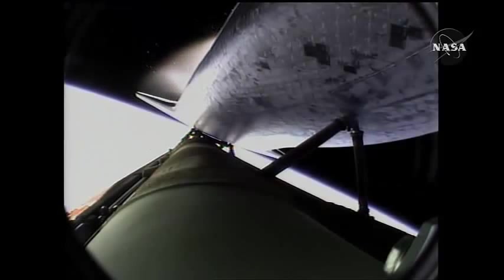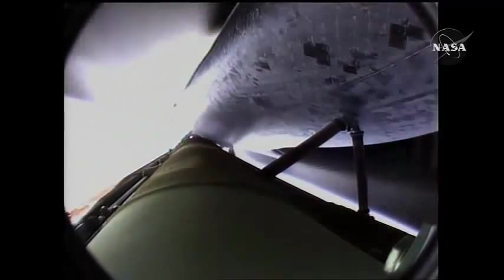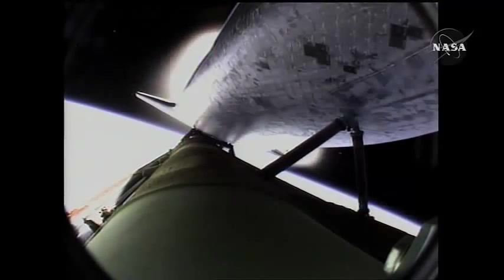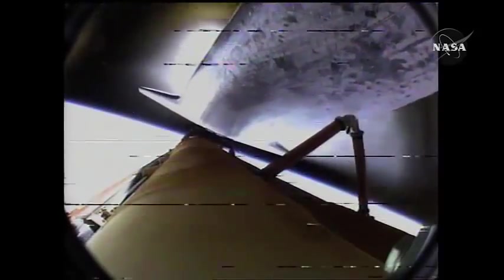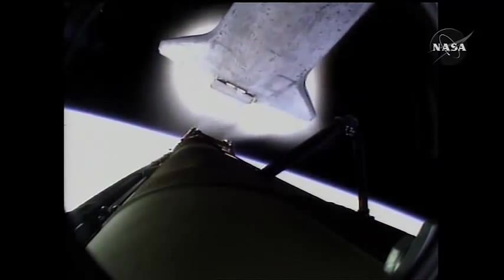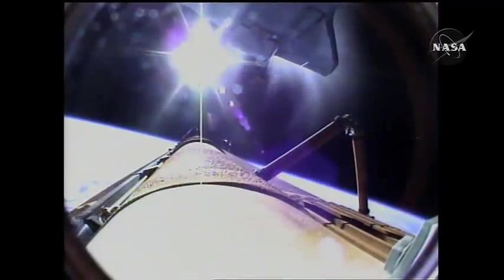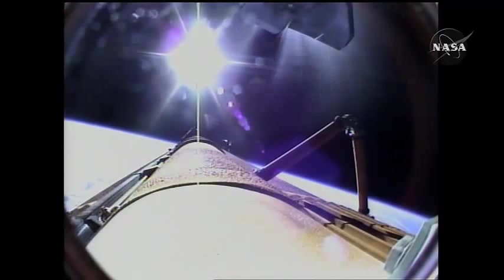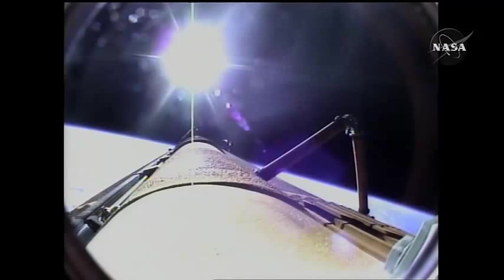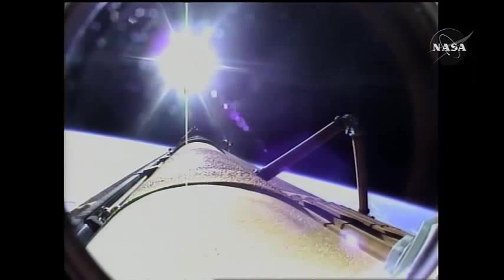Main engine cutoff confirmed by the booster officer, standing by for external tank separation. And the bird's eye view from the external tank camera of external tank separation, Atlantis now in its preliminary orbit. Commander Charlie Hobaud will now maneuver Atlantis so that cameras embedded in the shuttle's umbilical well can perform photography of the discarded external fuel tank. Mike Foreman and Leland Melvin are about to use digital still and video cameras to capture handheld imagery of the tank for downlink a few hours from now.